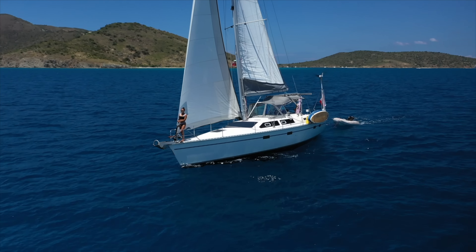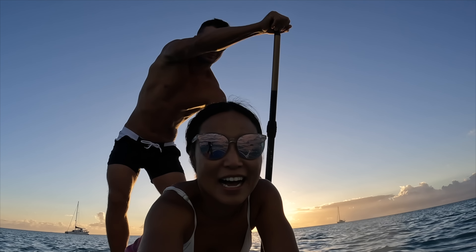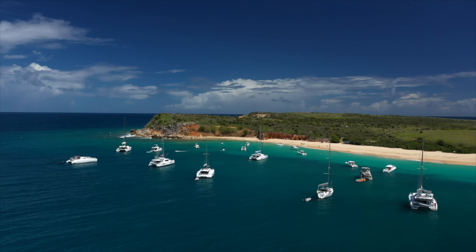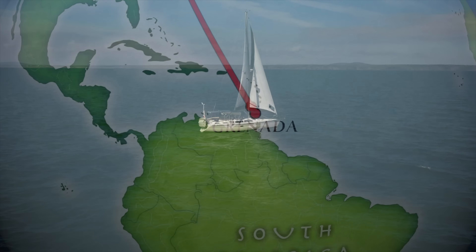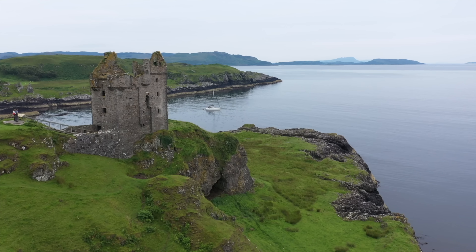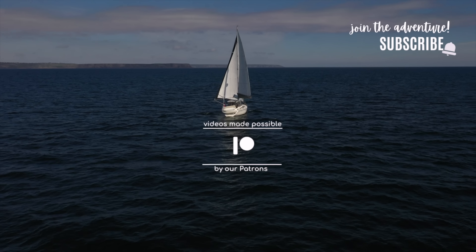Two years ago, we knew nothing about sailing but took off from Canada with an urge for adventure. I'm Steph, this is Travis, and this is our home, Gypsy. We moved quickly and in a short time have made it down south and even crossed an ocean, but we still have a whole lot more of the world to see. Subscribe and join our life on the water.